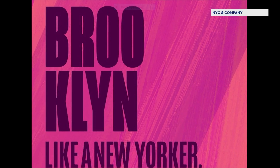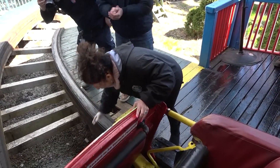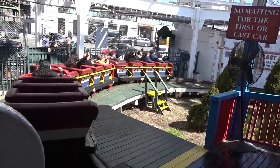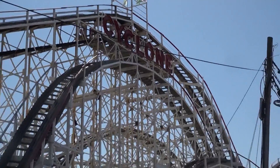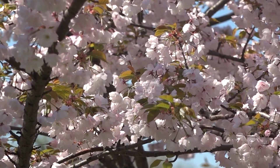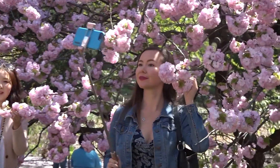Right now we have our latest travel guide out called Brooklyn Like a New Yorker. Coney Island just reopened for the season, so it's a great time to get out there before the summer crowds come in. And the cherry blossoms are now blooming at the Brooklyn Botanic Garden, so it's a really wonderful time to go see that.